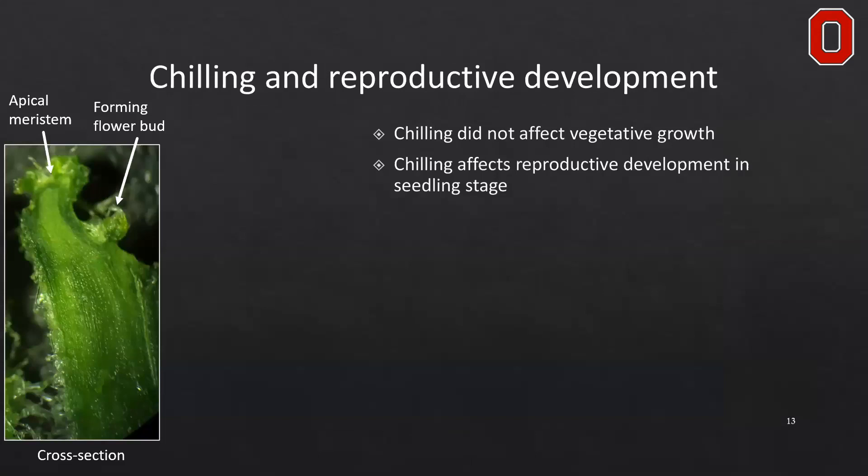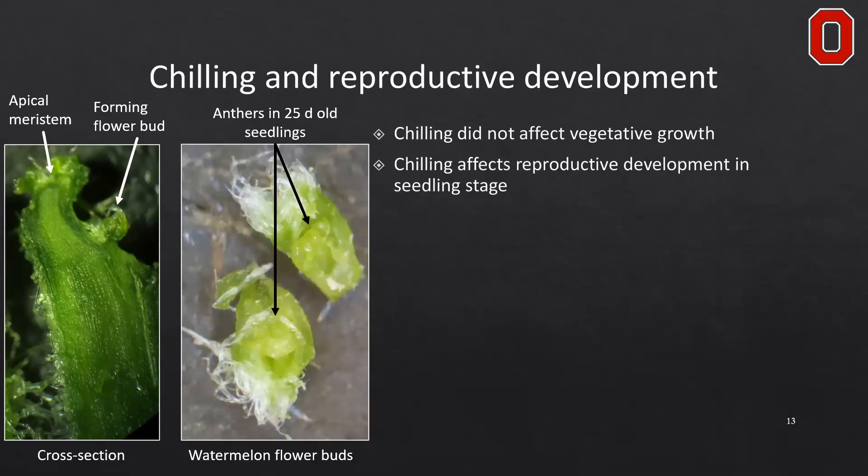To understand why chilling stress is affecting reproductive development, we look at the physiology of the plant's development. On the left we can see the plant in early stage with a forming flower bud. Typically these flower buds form within as few as four weeks after germination. These are 25-day-old seedlings where you can clearly see male flower parts — the rounded structures are anthers in development. After transplant, we found there was no direct effect on delays in vegetative growth due to chilling; instead, chilling directly affected reproductive development during the seedling stage.